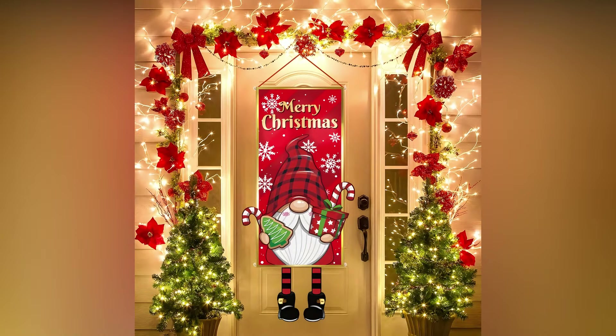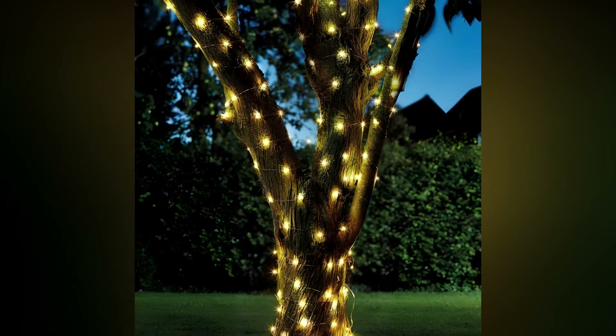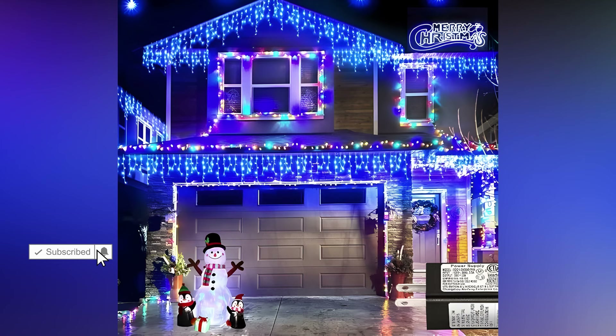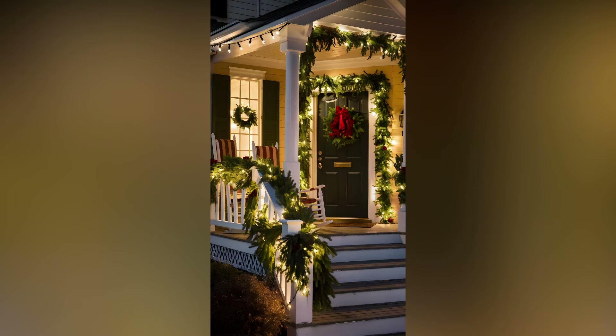Now let's not forget the outdoors. Lighting up the exterior of your home can make it a showstopper in the neighborhood. Wrapping lights around trees, bushes, and along the roofline creates a stunning visual that's festive and inviting. You can use icicle lights to give the effect of snow-covered eaves, or go for net lights, which are easy to throw over shrubs or hedges for a uniform look. You might also consider lighting up walkways with ground stake lights, which are ideal for guiding guests to your front door while adding a welcoming touch.